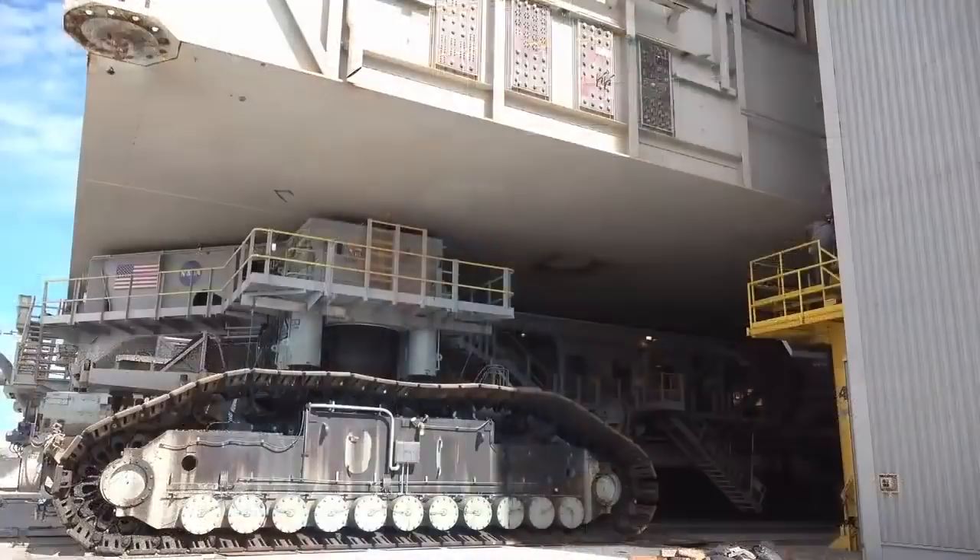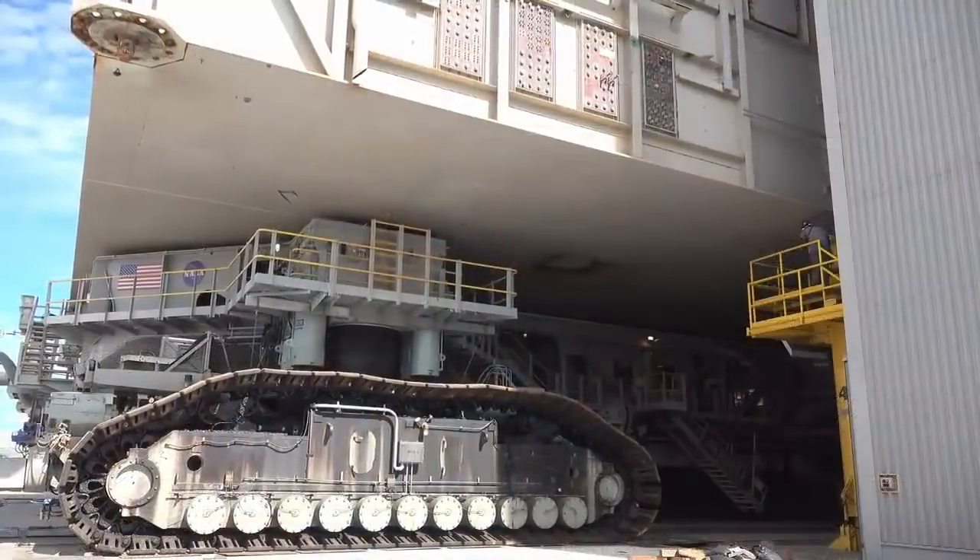This is crawler number two. She was built back in the mid-1960s for the Apollo program. And she's handled Apollo, Skylab, and Shuttle, and now she's going to be the crawler of the future for SLS.